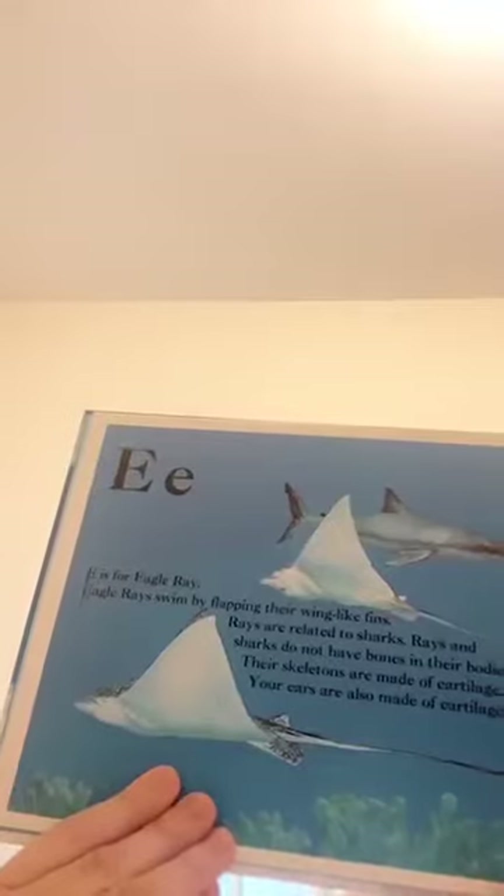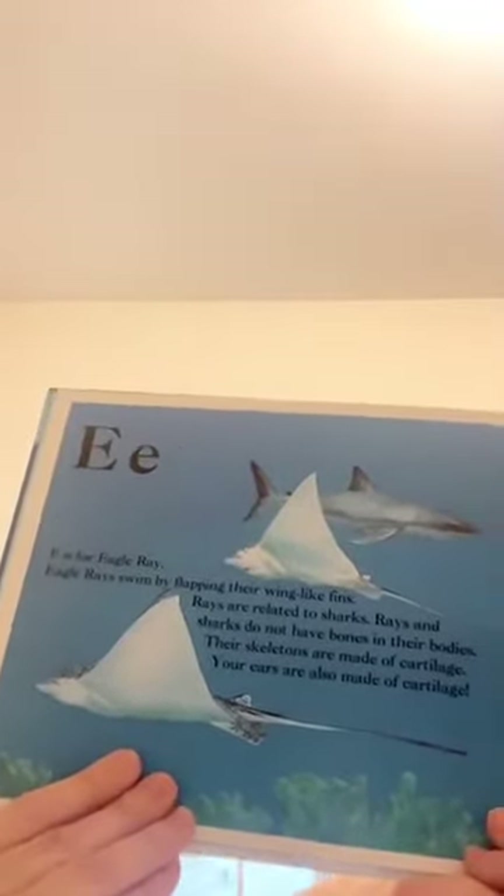E is for eagle ray. Eagle rays swim by flapping their wings like fins. Rays are related to sharks. Rays and sharks do not have bones in their bodies — their skeletons are made of cartilage. Your ears are made of cartilage. Can you find your ears?